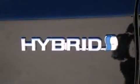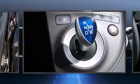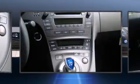Audio features include a CD player with MP3 capability, steering wheel mounted audio controls, and six well positioned speakers. Toyota also prioritized safety and security by including head curtain airbags, front and side impact airbags.